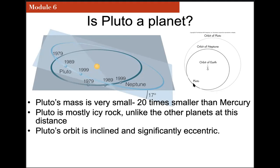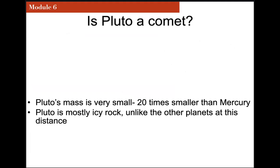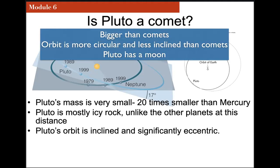There are objects like that out there. The objects we know of that are small mass, icy rock, with inclined and significantly eccentric orbits are comets. So one of the original ideas for classifying Pluto was to say maybe Pluto is a comet. Its mass is similar to comets, its composition is similar to comets, and its orbit is inclined and significantly eccentric — it feels more like a comet than a planet. But when you compare it to other comets, it's not quite a comet either. It's still much, much bigger than the comets we know of. Its orbit is still much more circular than known comets. And it's still less inclined than known comets.